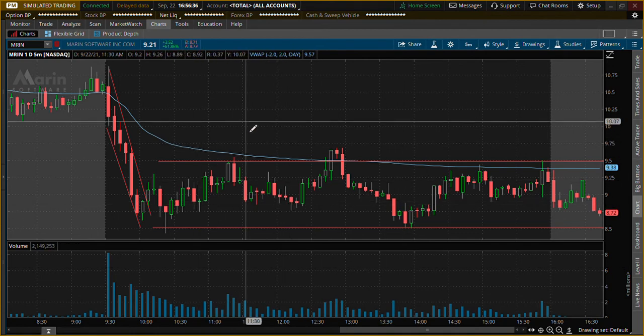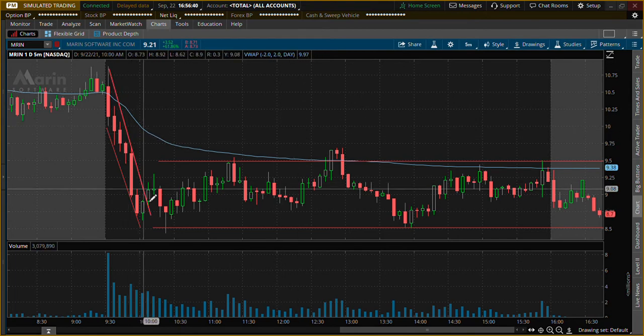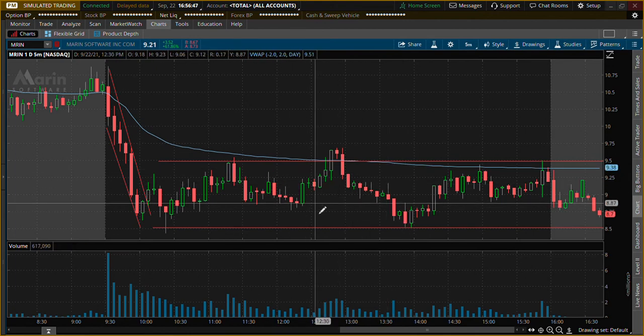Hopefully you guys made some money on this. I didn't play it, but if I did I don't think I would have done too well with the first strategy I used, and from there I probably would have broken even or something. Hopefully you guys did well — happy trading, I'll see you guys on the next video, bye.